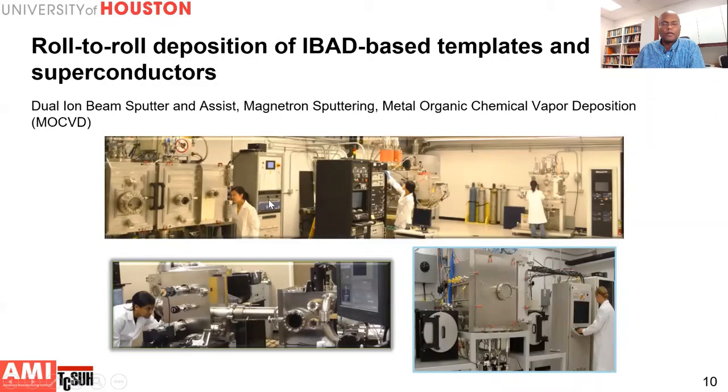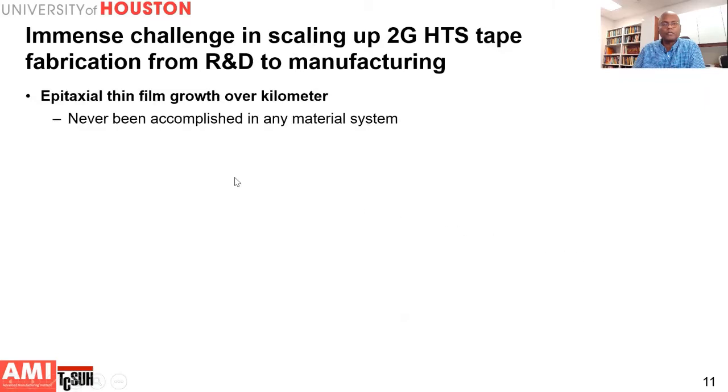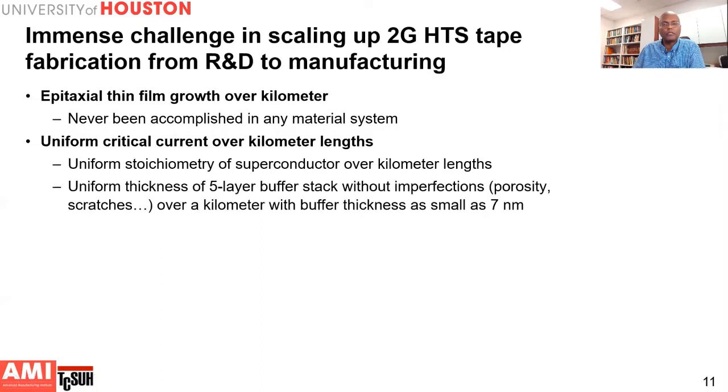Reel-to-reel or roll-to-roll processes are used for fabricating the IBAD buffer layers, with magnetron sputtering for depositing subsequent epitaxial layers, and MOCVD for growing the superconducting film. There were many challenges in scaling up REBCO tape from R&D to manufacturing, because you need to grow epitaxial thin films over a kilometer — never accomplished in any material system before. You need to achieve uniform material and current properties over kilometer lengths, maintaining the stoichiometry and composition of the superconducting film, and maintaining the buffer stack uniformly without any defects over that entire length.